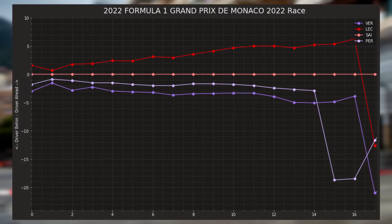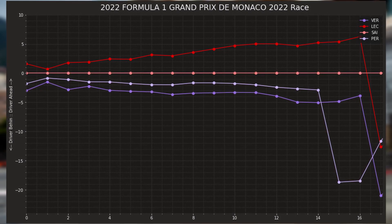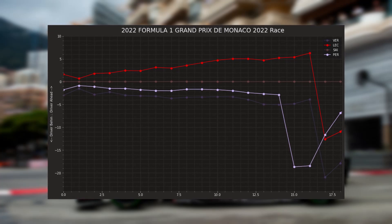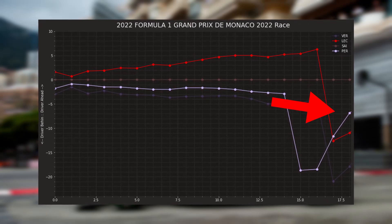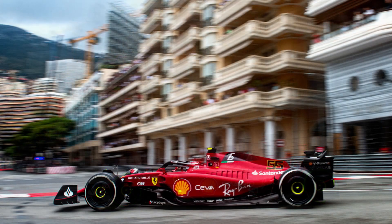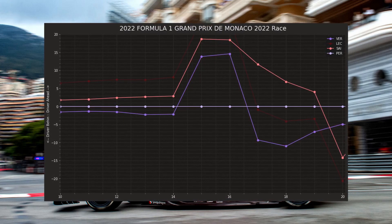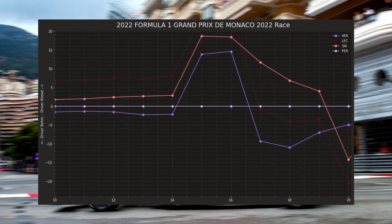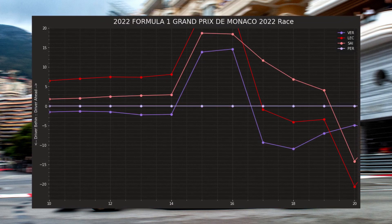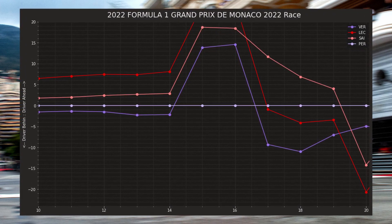Sainz is now leading the race, still on wets. His engineers are telling him to stop for inters, but Sainz tells the team he wants to wait for the dry weather tires. On lap 21, Sainz pits for dry weather tires and goes straight to the white-sidewalled hard compound. Just as we see Sainz stop, there's commotion on Leclerc's radio — the engineer tells him to box, then to stay out, but it's too late: Leclerc is already in the pit lane. Fortunately, the mechanics are ready with the tires and he doesn't lose too much time.